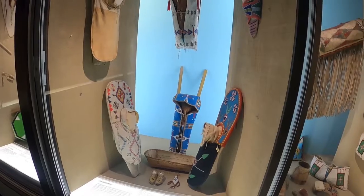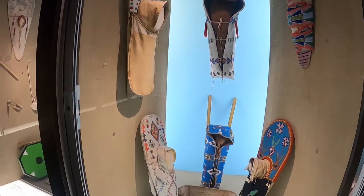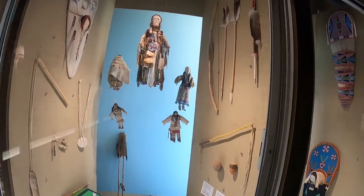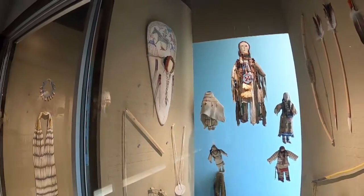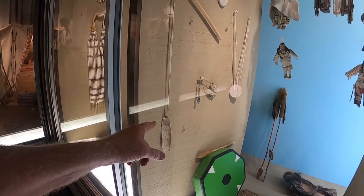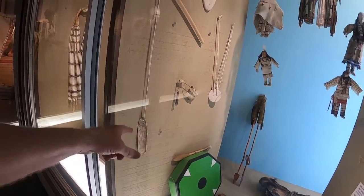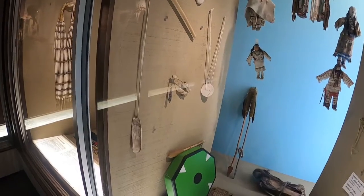They also had to haul the kids around, so they have these beautifully worked cradle boards. As the kids got bigger, of course, they wanted some toys — little boys' arrows, dolls, and cradle boards that hold your doll. That one is a bullroarer. You can make one today with just a flat piece of wood. When this thing is swinging around, you get an amazing sound.